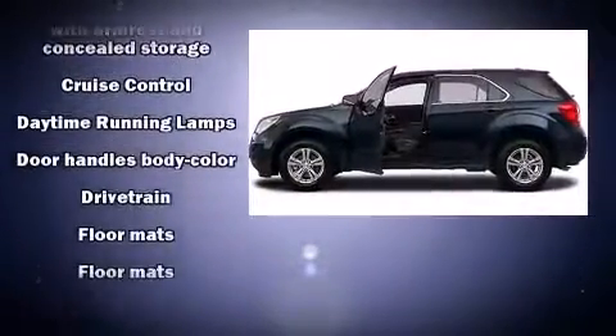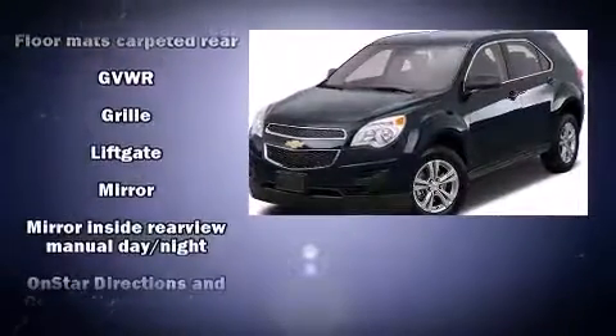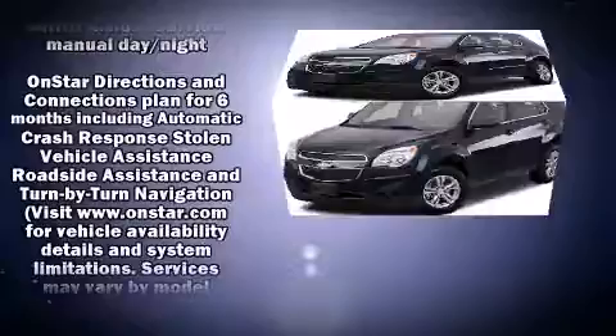Chevrolet prioritized comfort and style by including one-touch window functionality, a tachometer, and a split folding rear seat.